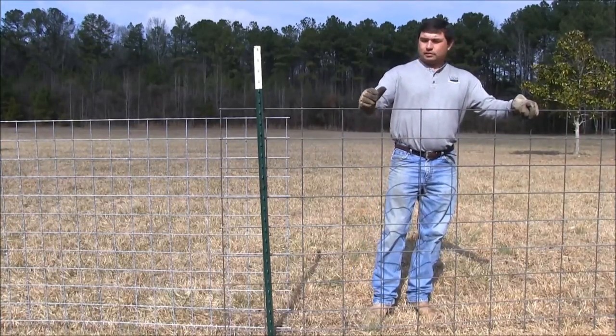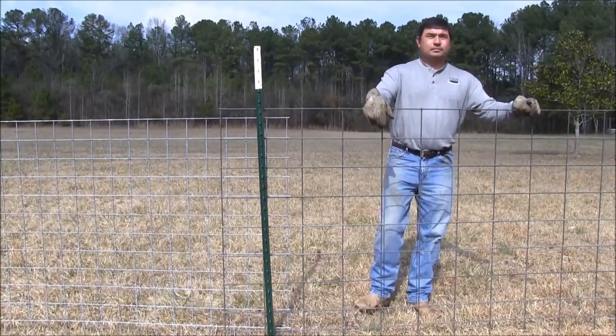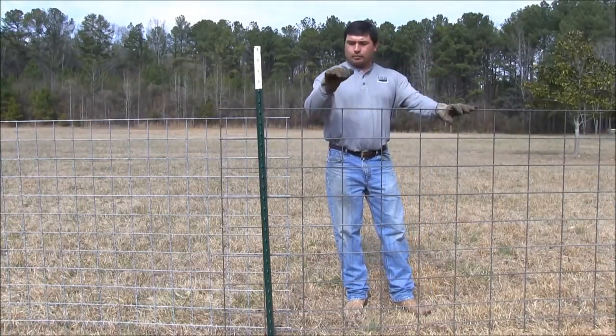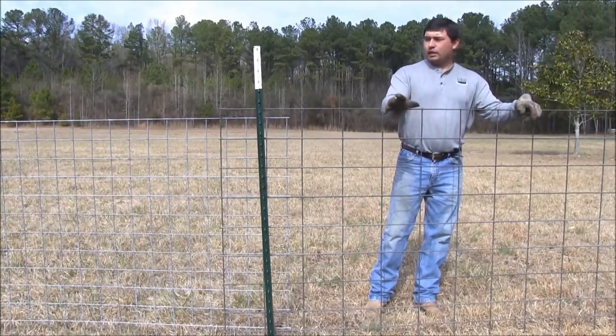The first panel is sometimes called a cattle panel. It's six by eight dimension and it's 50 inches tall. The cost of these is about 19 to 20 dollars, so they're the most affordable panel. That's a pro. Also, they're easy to move through the woods — one person can. They come in 16-foot lengths.